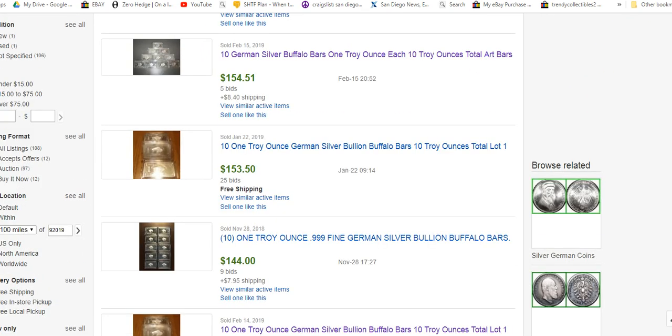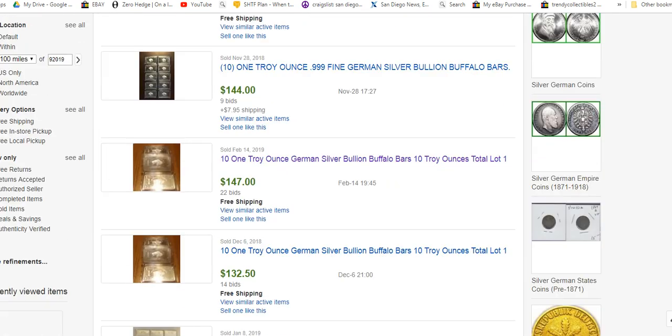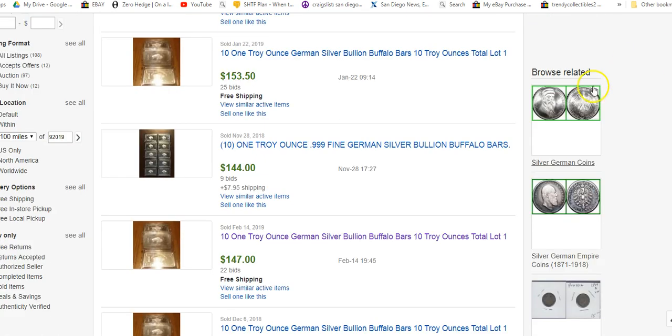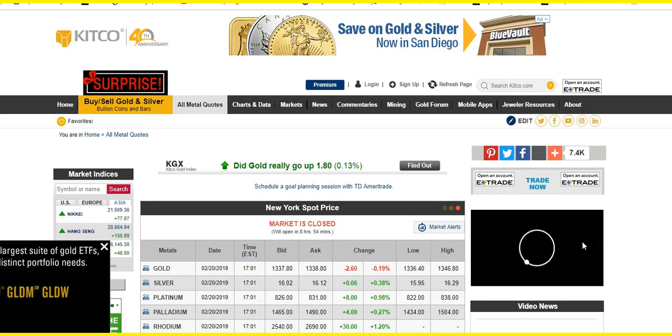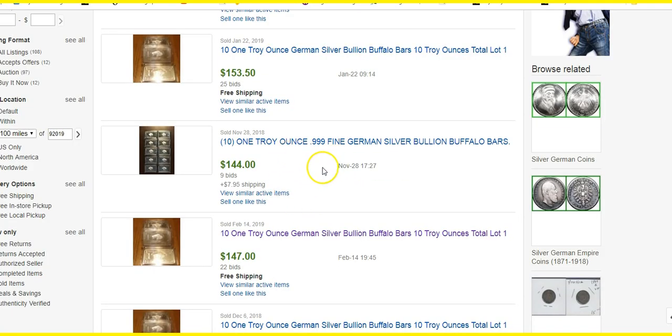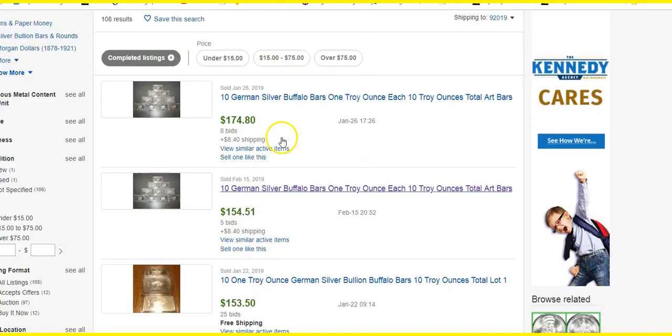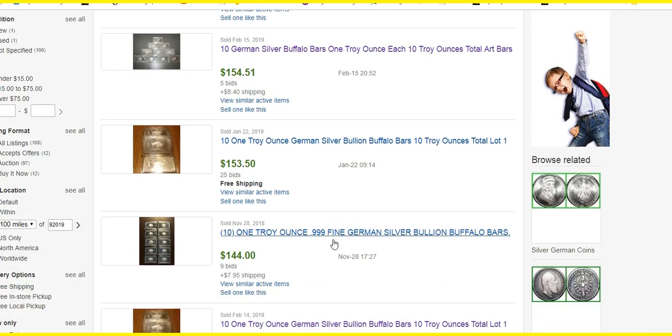Some of these completed auctions are showing people paying 17, 15, 14 dollars an ounce — just ridiculous amounts for these bars that contain no silver. I have a hard time believing that they know they don't contain silver, because they're paying the same price you'd pay for pure silver bullion. The spot price for silver today is $16.12 an ounce, so people bidding on these lots of 10 troy ounces are paying just a dollar under spot price, and in some cases paying a little more than spot. So I can't believe that they know this is fake.